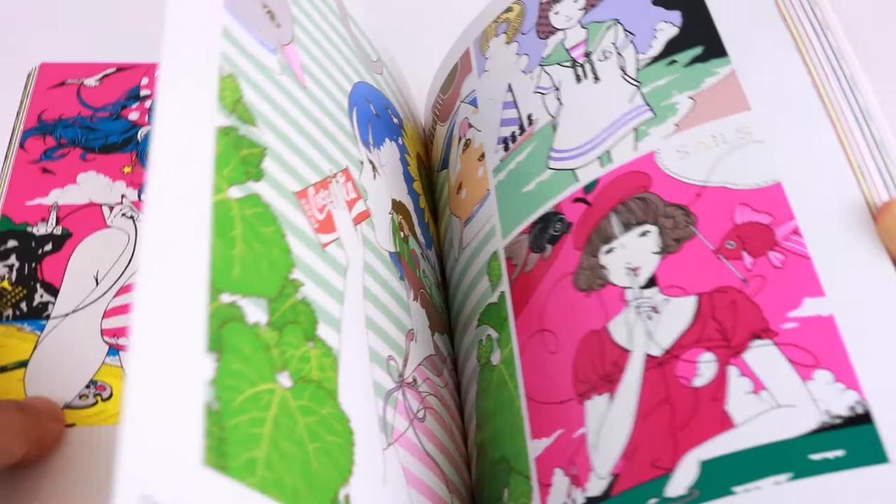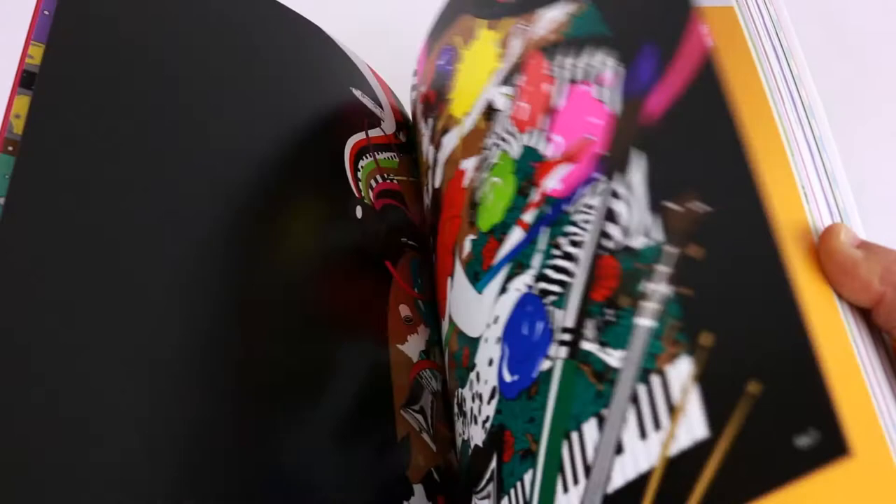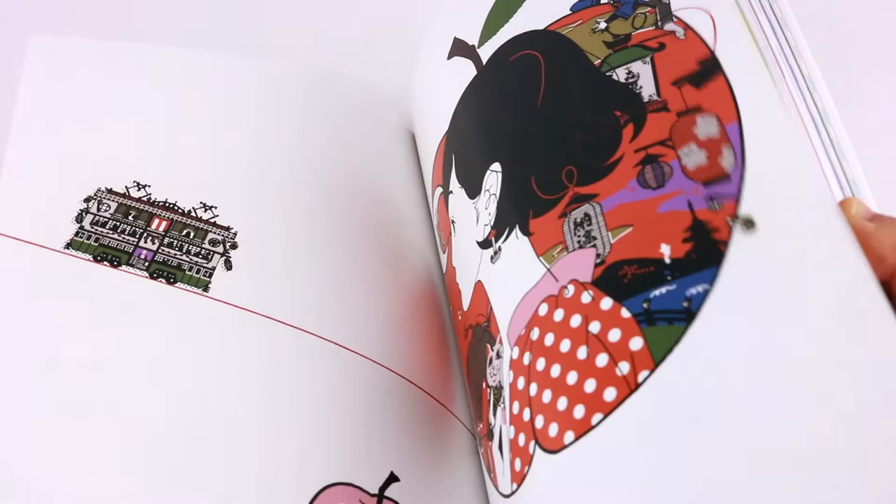From an illustrator standpoint, rather than a character designer, I don't necessarily think that's a bad thing. At the same time, I don't get as much enjoyment as I do from other art books.